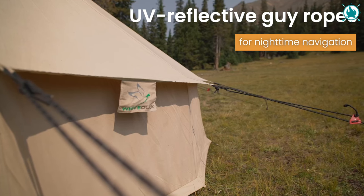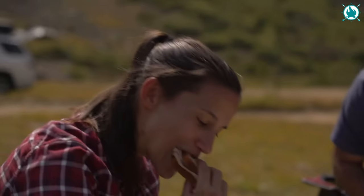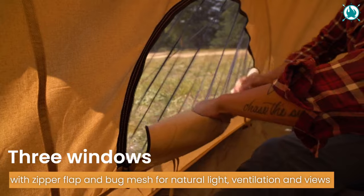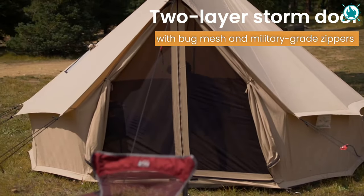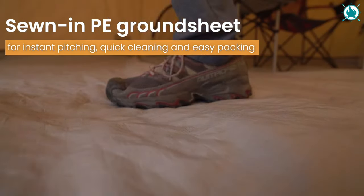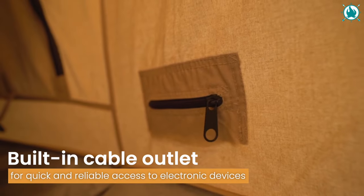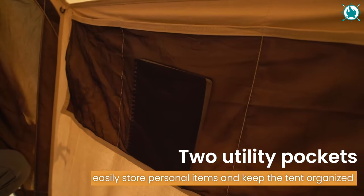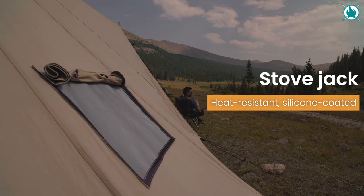The Regatta is built for all seasons, thanks to its waterproofing treatment. Need warmth? Utilize the stove jack for cozy nights. The yurt-style design gives you room to stretch and stand tall. With high-quality features like layered windows and doors, reinforced seams, and double stitching, this tent is designed for the avid camper who craves both comfort and durability. The price is $699.